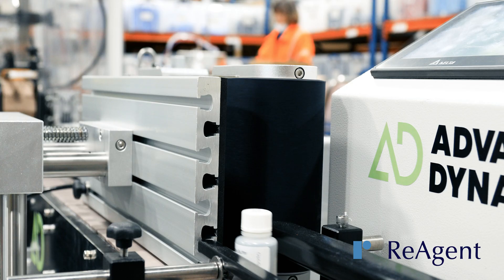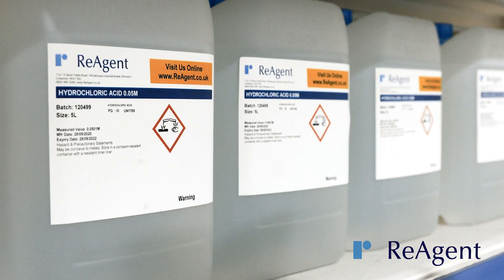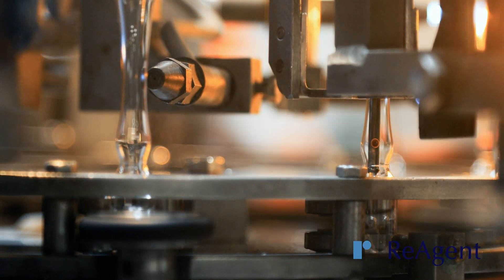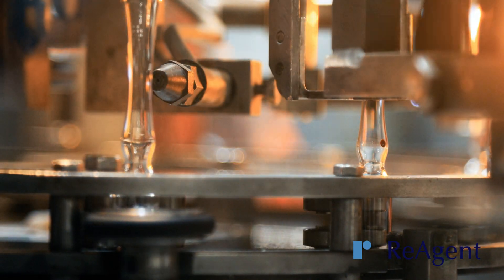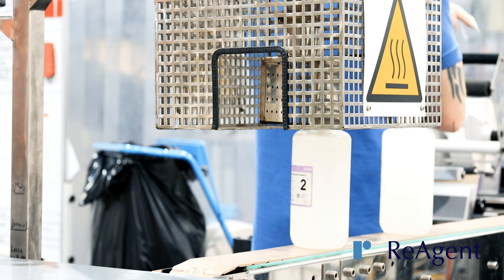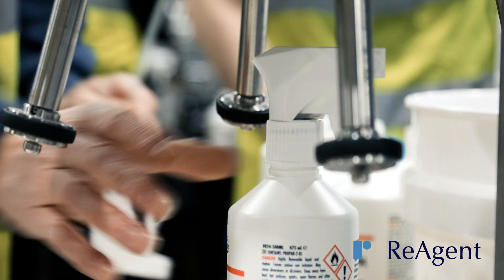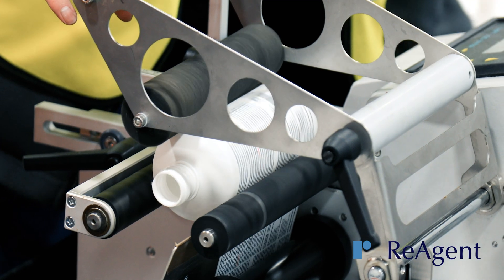Reagent's packing and labeling services include automated filling and packing lines for liquids between 500 millilitres and five litres, and glass ampoule filling and sealing at 800 ampoules per hour. We also have shrink sleeves to seal bottle necks, torque equipment to tighten caps, and wrap-around labeling for cylindrical bottles.